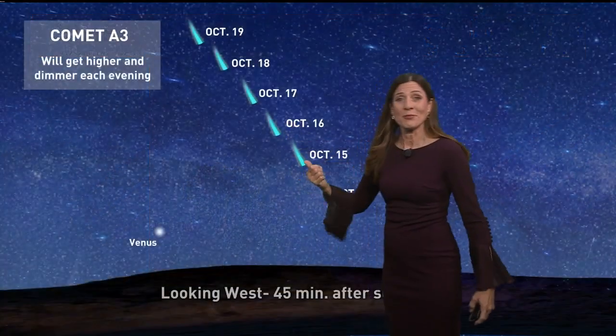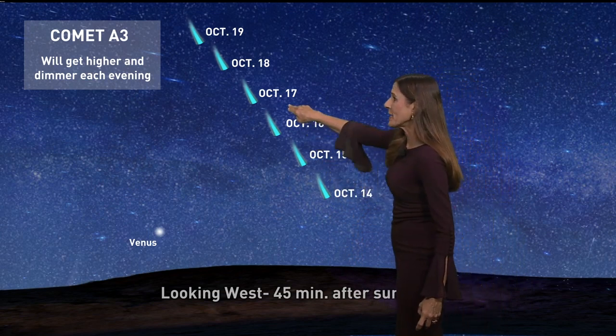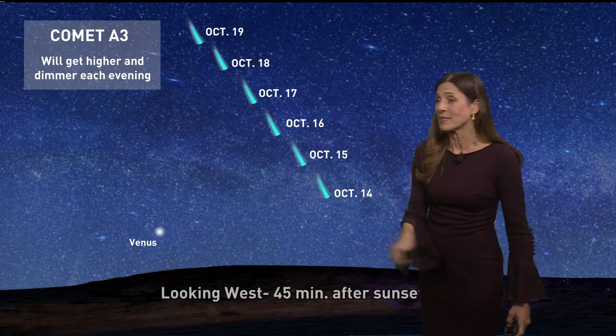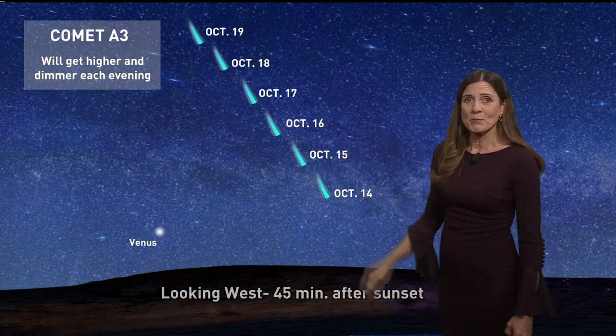Here's a look at where you can see it tonight. It's getting a little higher in the sky each night. Look just after sunset — 45 minutes after sunset toward the west — and you should be able to see it with the naked eye. A pair of binoculars makes it much more spectacular.